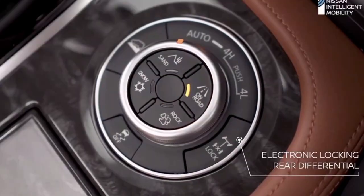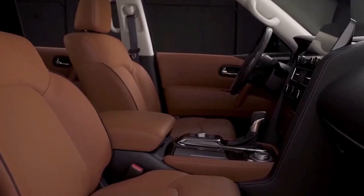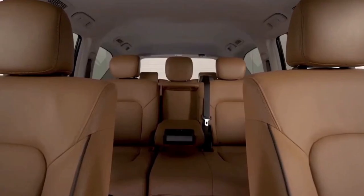There is also a power sunroof, power adjustment for the driver and front passenger seats, power adjust for the steering wheel, and many more comfort features.